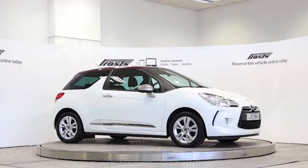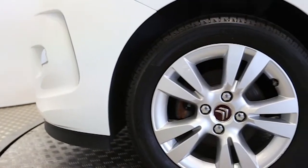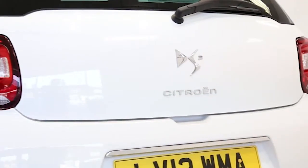Here we have a 2012 registered 3-door Citroen DS3 D-Style with a 1.6L automatic transmission petrol engine. The car is finished in polar white.